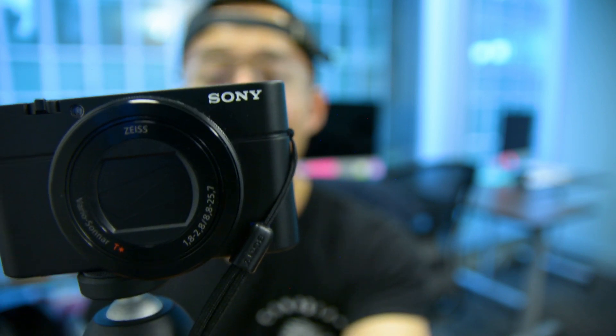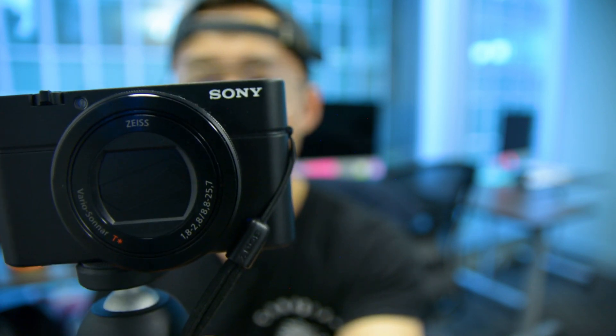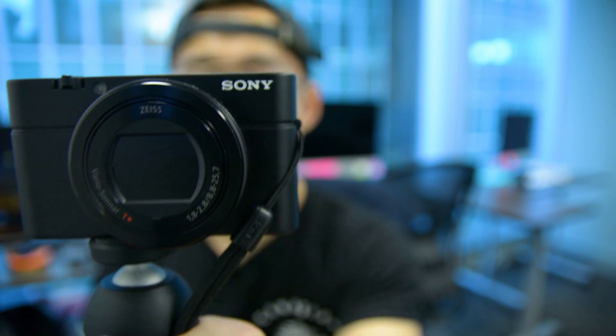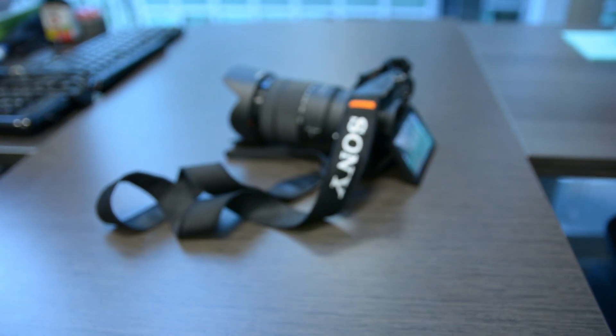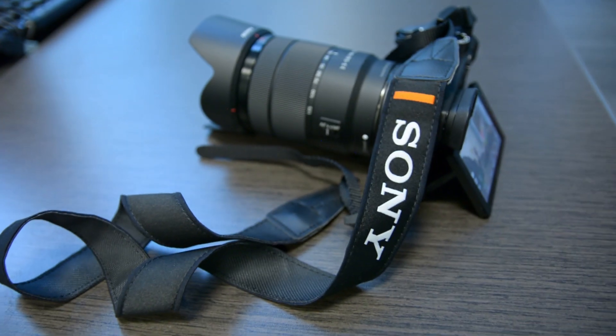In this video I'm going to tell you why Nikon cameras are better than Sony in general. Chances are you're probably a Nikon user thinking about going into video. A good brand to consider is Sony, but before you jump onto the Sony or Nikon bandwagon, here are things I've personally experienced and why I think Nikons are better than Sony.